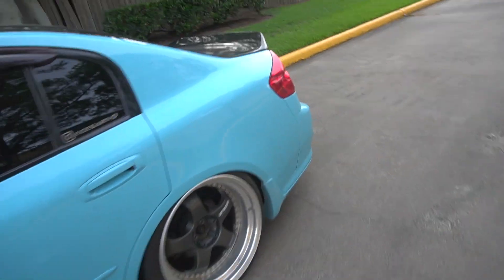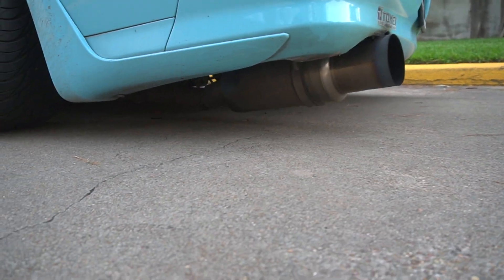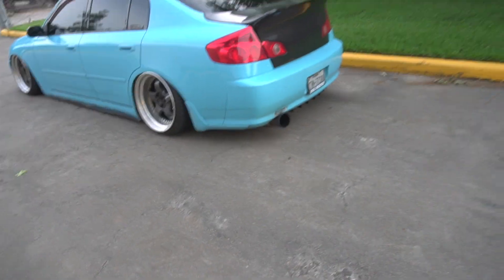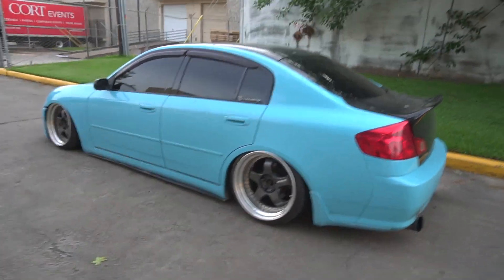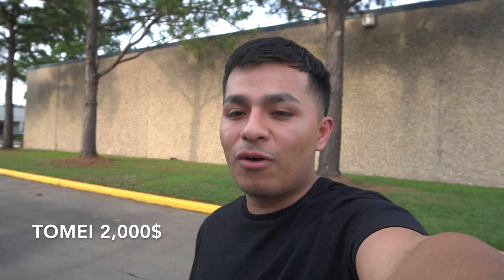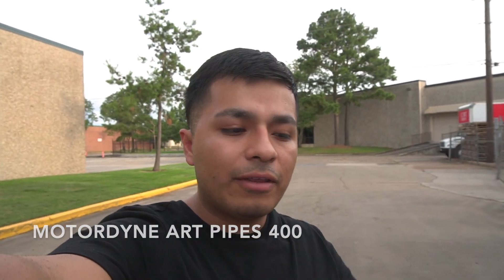One of my favorite things on this car is my Tomei exhaust. For those who don't know, it's not meant for the G35 — it's meant for the 350Z — but I made it happen. For the Tomei and the Tomei Y-pipe, I paid about $2,000. I know that's a lot, but I really wanted an exhaust that not many people had. I also have more design art pipes that I paid almost $400 for — shout out to my friend Basant for that.